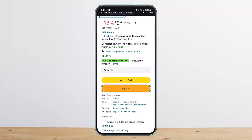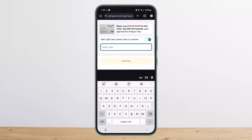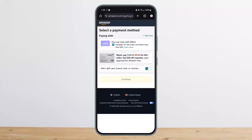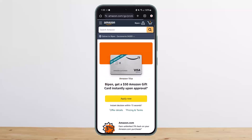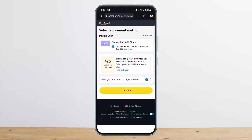Once you tap on Buy Now, you'll be asked to select a payment method. Select your payment method, and if you have any gift card, promo code, or voucher, tap there and enter the code. Then simply tap on Continue.